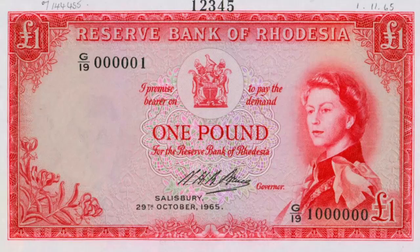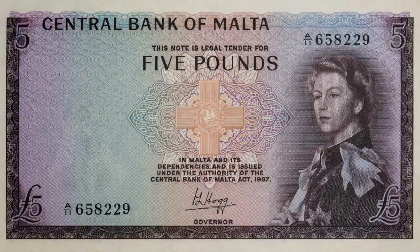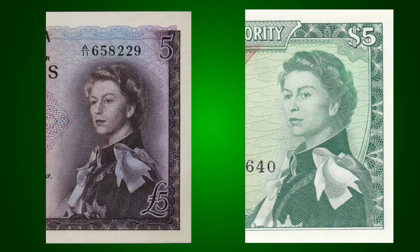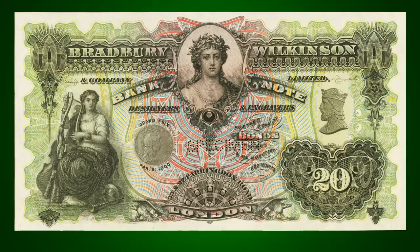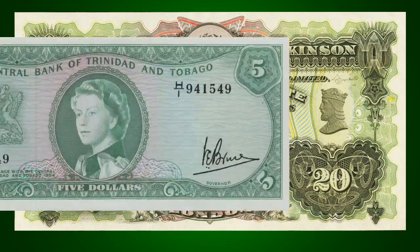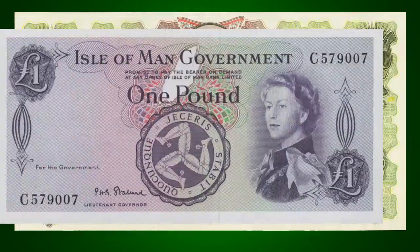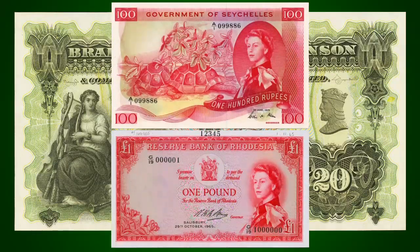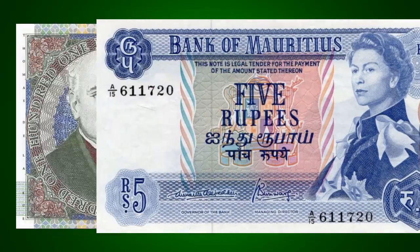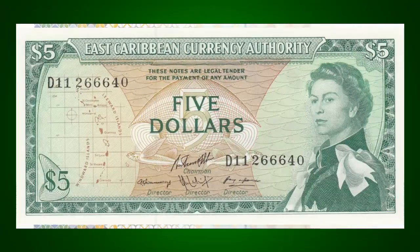Anagoni's portrait has been used on the banknotes of nine issuing authorities between 1961 and 1985. At least two different engravings have been made of the painting: one by Bradbury Wilkinson and Company, then a subsidiary of American Banknote Company, featured on the notes of Trinidad and Tobago, Malta, Isle of Man, Seychelles, and Rhodesia. The other was made by De La Rue on the notes of Fiji, Mauritius, Jersey, and the Organization of Eastern Caribbean States.